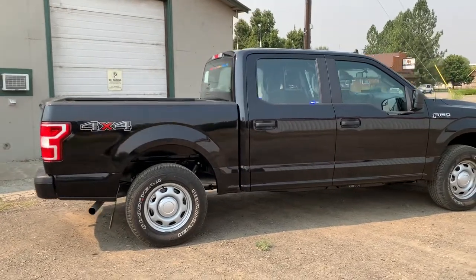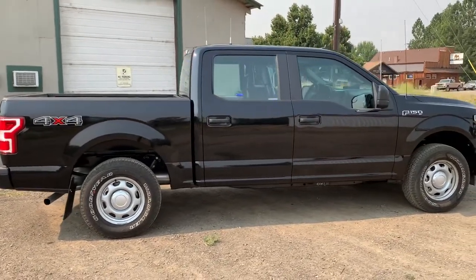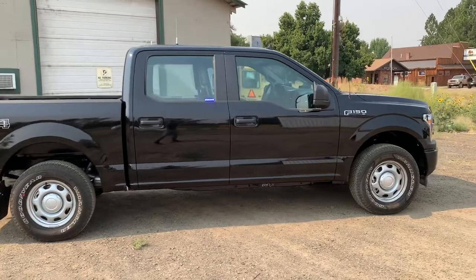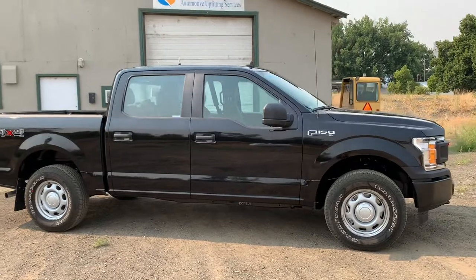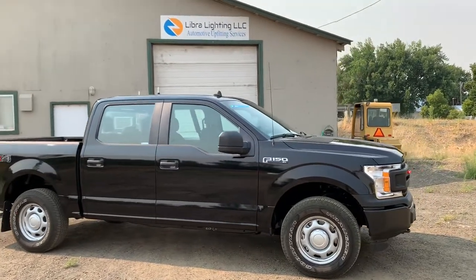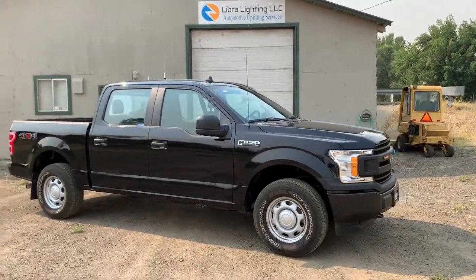Lieber Lighting is now a certified dealer of Phoenix Lights. Contact us for anything you might need with warning lights, sirens, mobile radios, etc. Just a little more walk around.